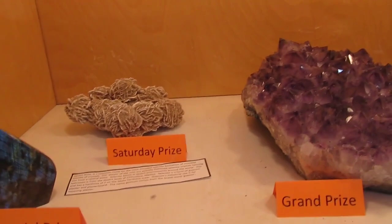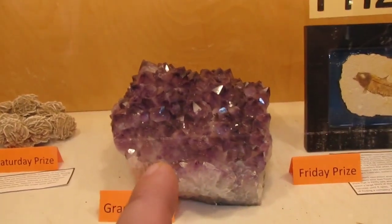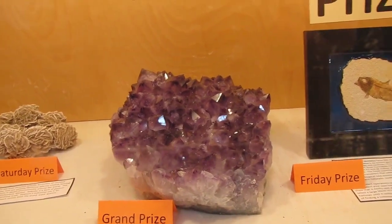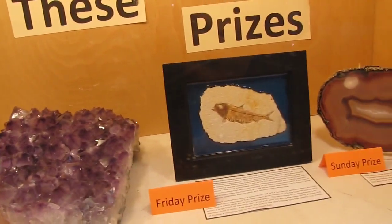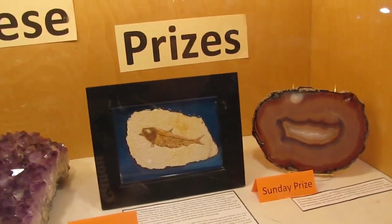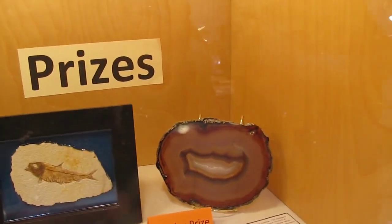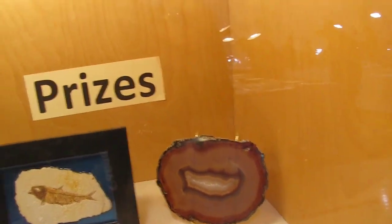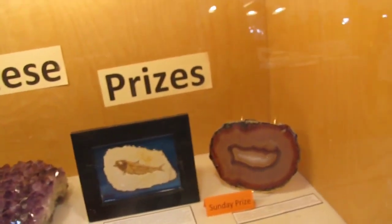These here are their entry prizes that you can win when you come in. Look at that grand prize — that is a beautiful piece of amethyst right there. I like the Friday prize, which is the fish, but you know my love of fossils. That sliced agate is really nice too. Today is Sunday — I missed Friday and Saturday due to being on the road, but I'm here now.